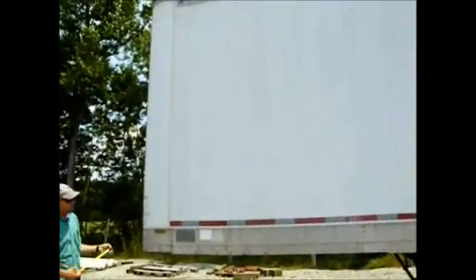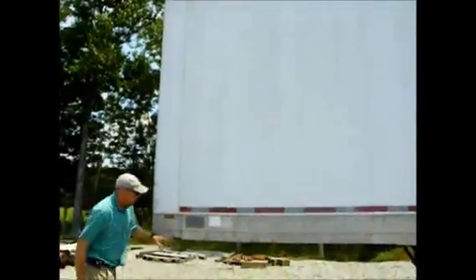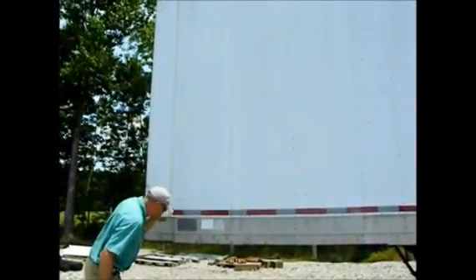Here we've got a manufacture date of a 1991 Great Dane trailer. It's a 47 footer — 47 foot long.